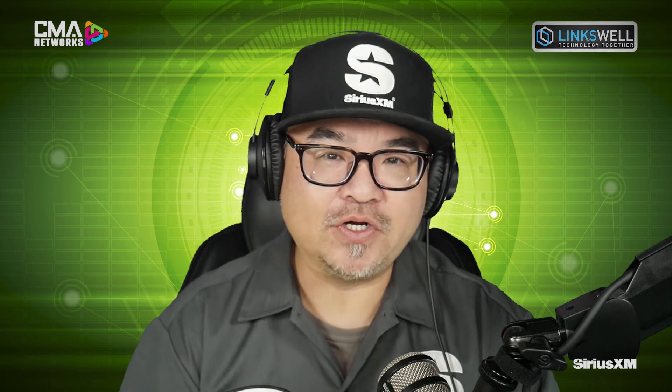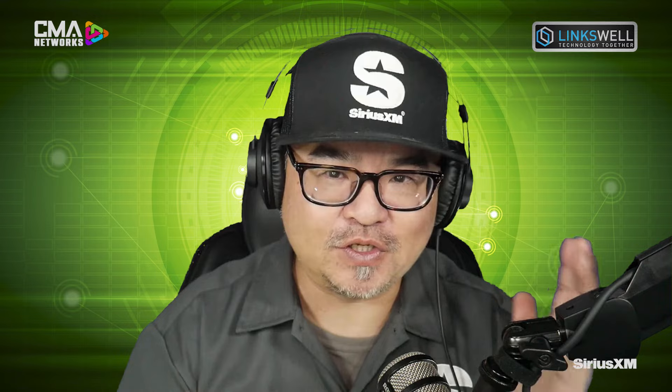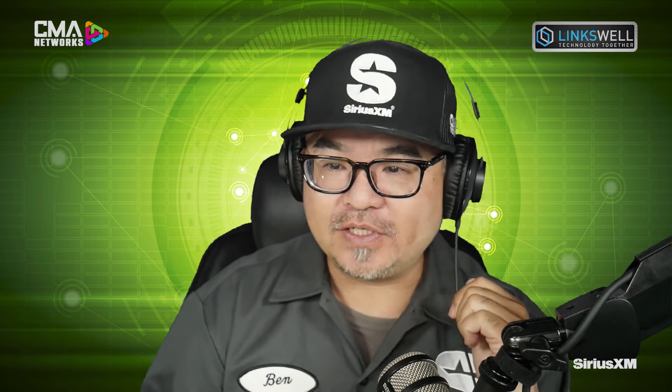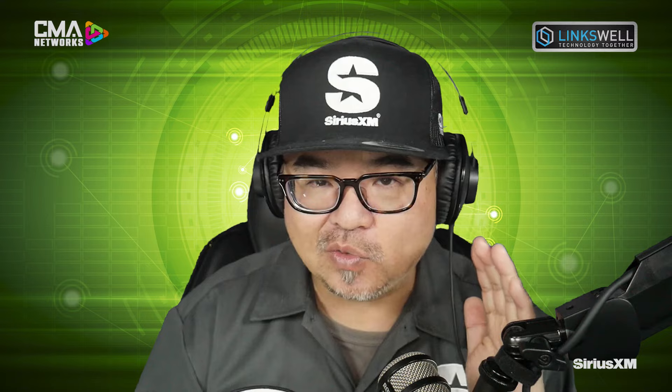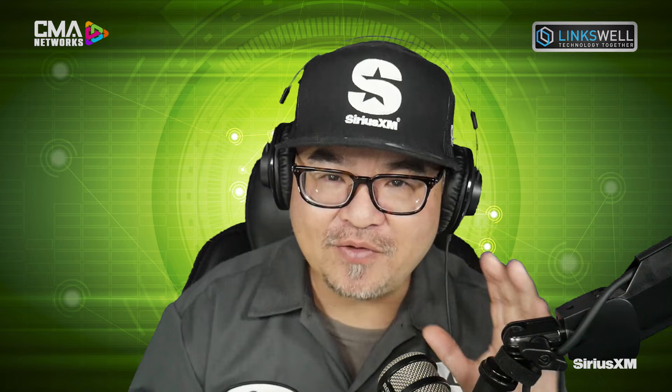Welcome back to the show. We're talking about Linkswell — that company that brings you large-format T-style screens to many different applications with the fit, the finish, the integration aspect, everything that you need, including Apple CarPlay and wireless Android Auto. We're going to dive into one specific application that has been so sought after for so long: the 2019–2023 Silverado and GMC Sierra. This platform is an ultra-popular truck, and I think we have some news to share, Jonathan.